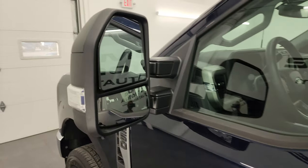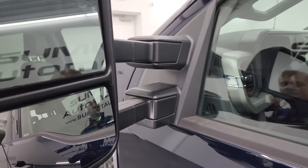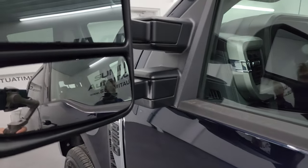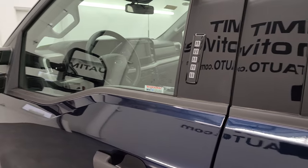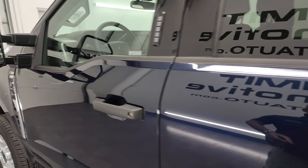It still has the telescopic tow mirrors — they're heated, have built-in directional signals. They telescope out and fold in. This one does have the driver's side door code entry. If you ever want to figure out what your door code is for your 2023 and newer Super Duty, there's a video in the upper right-hand part of the screen showing you how to do that.